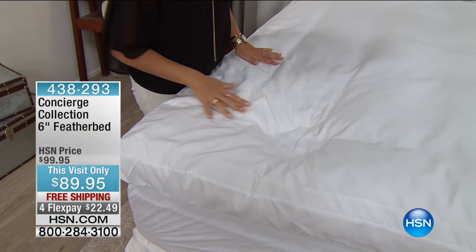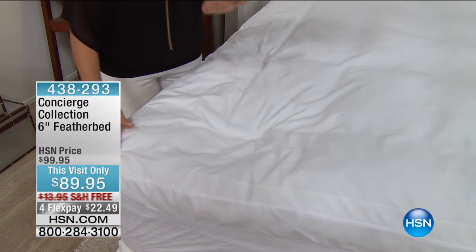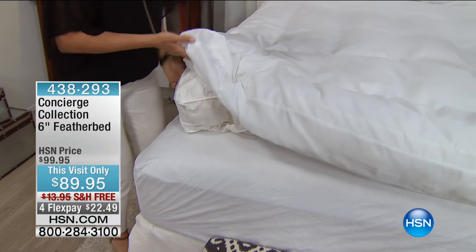Do you hear anything? No. This is so nice — it's like walking in snow. This is dangerous, because I'm a little tired.